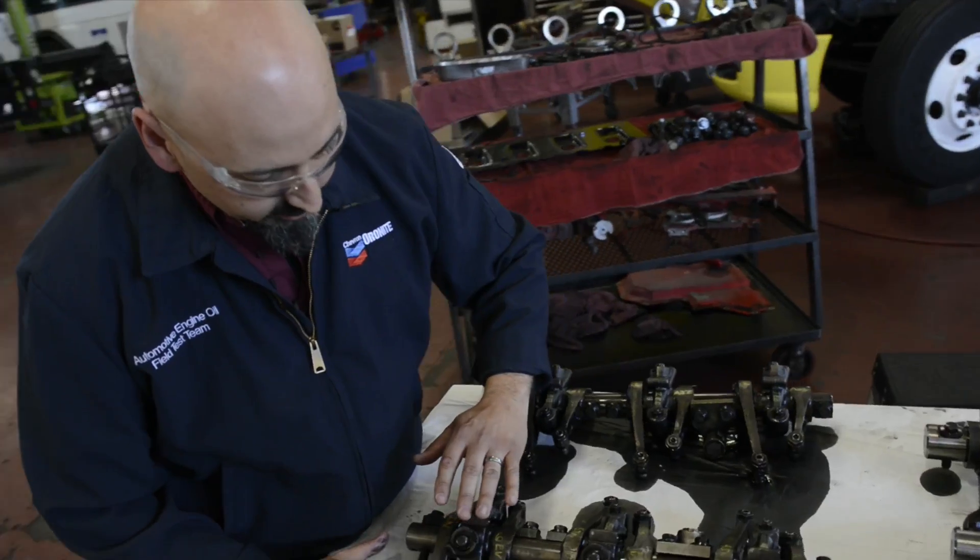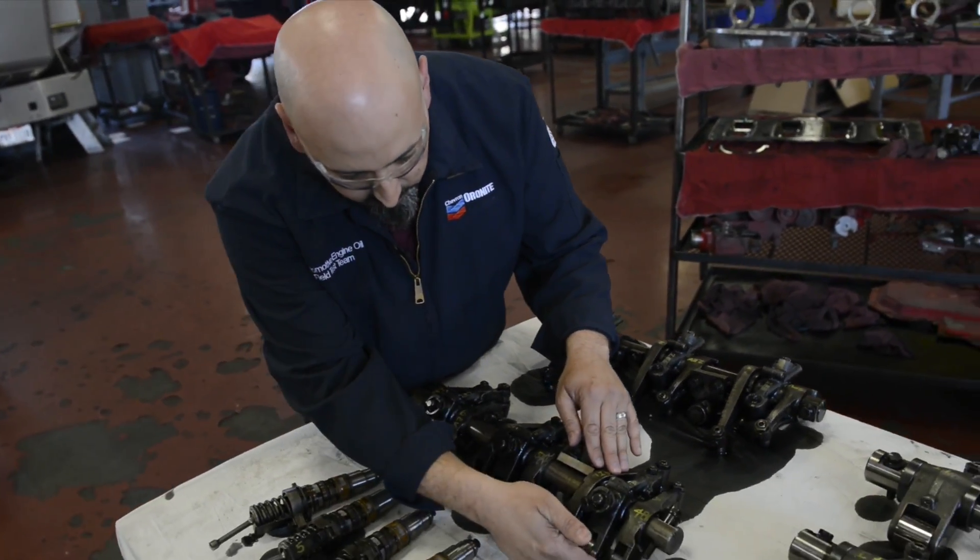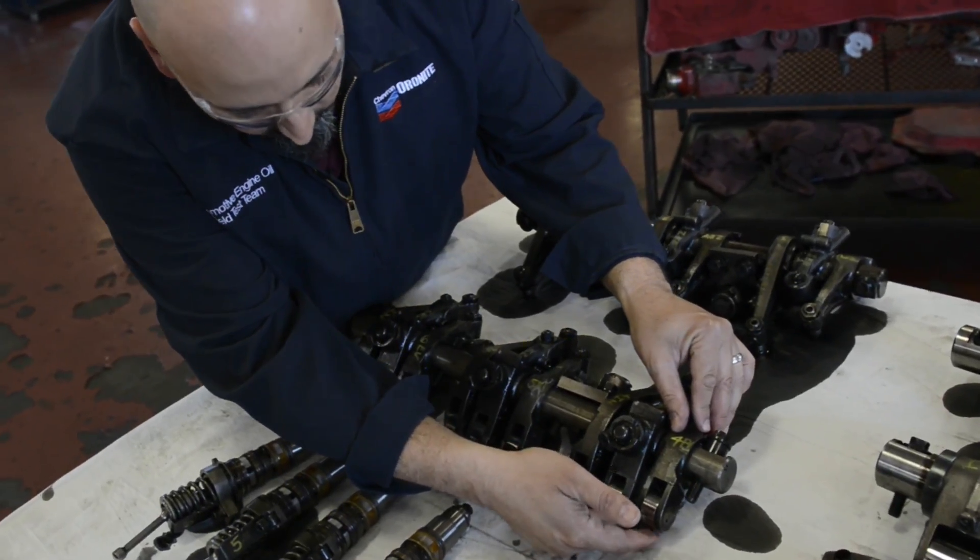We look at the rollers themselves, verifying that there's no issues with the rollers, that they're all free and that there's no pitting or fretting.